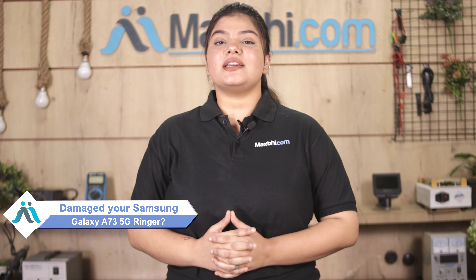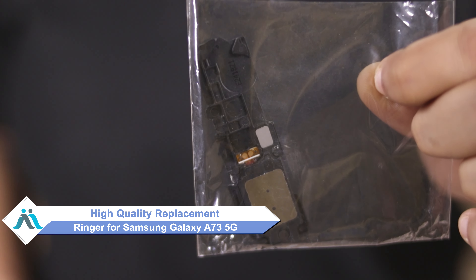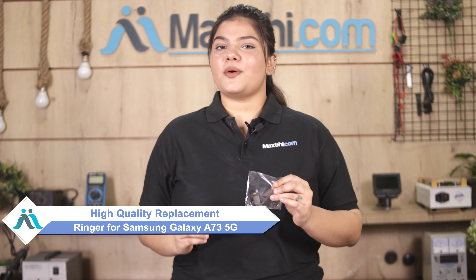Hi friends, this is Lucky from MaxP.com. Why did Samsung Galaxy A73 5G ringer get damaged? Worried about the higher repair cost of your smartphone? Don't worry — you can buy a high quality replacement ringer for your Samsung Galaxy A73 5G at a very affordable price from MaxP.com and fix your phone yourself at home, or get it repaired by any professional very easily.